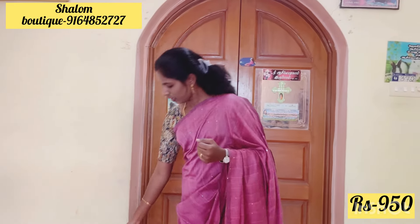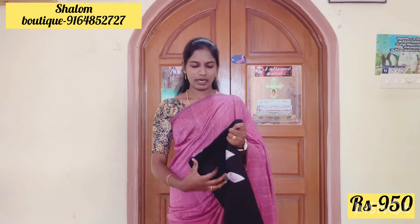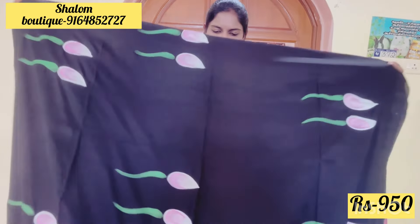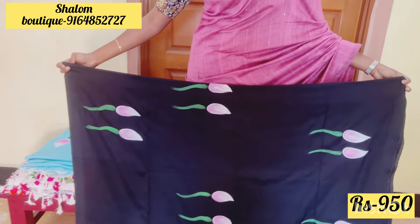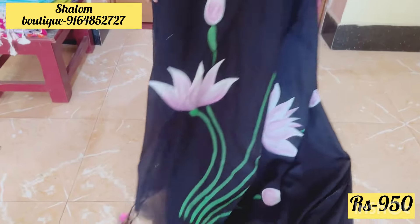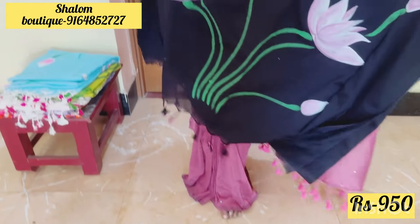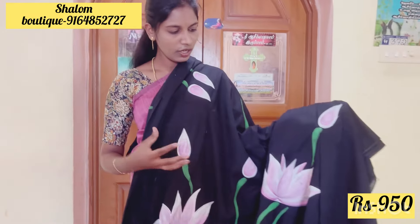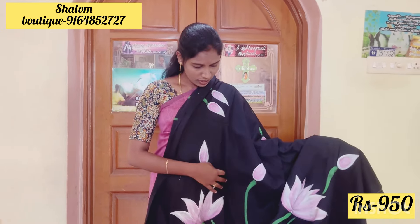Contact Shalom Boutique number on WhatsApp for details. If blouse match is needed, they will pair it. Sari starts at just 950 rupees — beautiful black color.